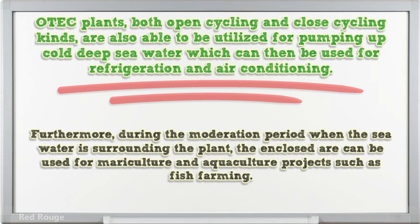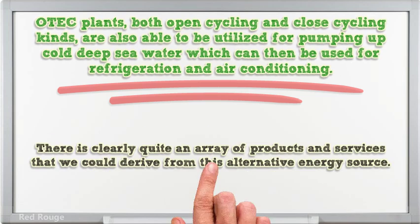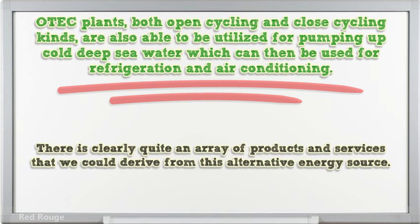Furthermore, during the moderation period when the sea water is surrounding the plant, the enclosed area can be used for mariculture and aquaculture projects such as fish farming. There is clearly quite an array of products and services that we could derive from this alternative energy source.